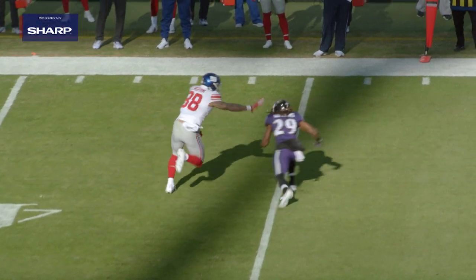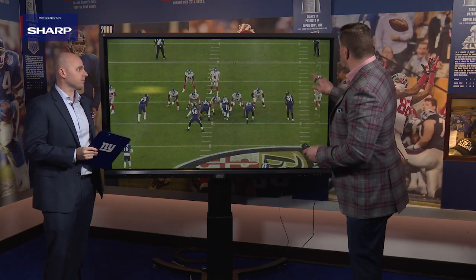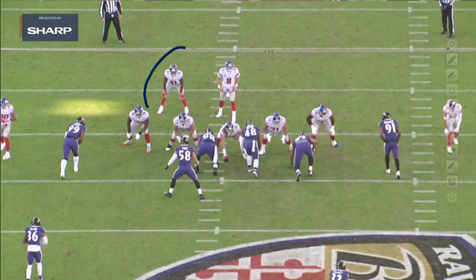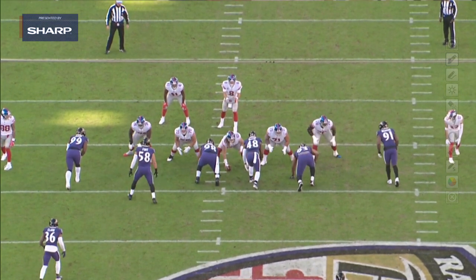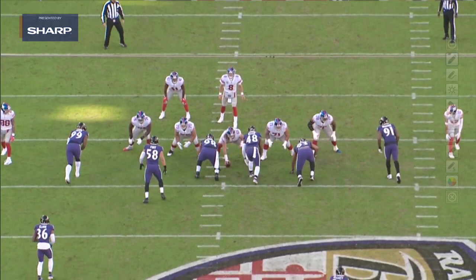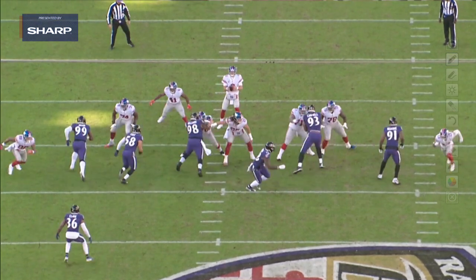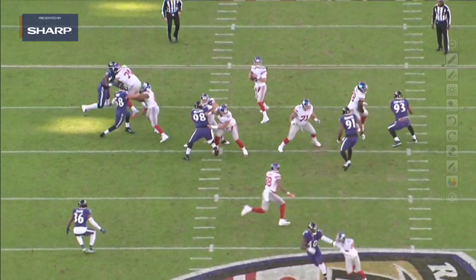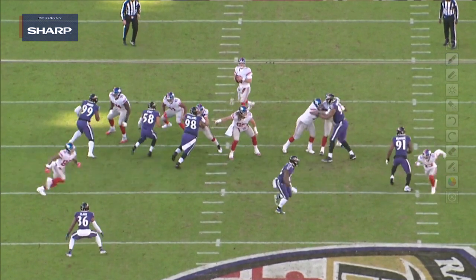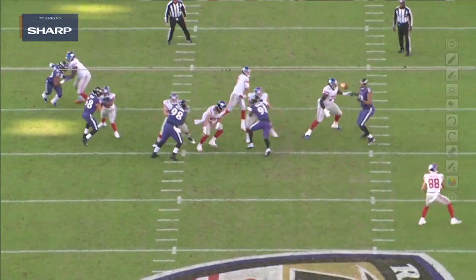We see it in pass pro here against Baltimore, playing on the right side when he rotated in for Cam Fleming. The first thing that Don Martindale, the defensive coordinator, did — when the back's offset, you usually think there's an opportunity for the back to chip on the outside. But they mugged the linebacker up, so as a right tackle you know you've got Matthew Judon one-on-one. They bring the blitz on the inside, and Matt Parrott does a great job getting inside hand leverage, staying inside out, and pressing at the end to really restrict him and get him off his body.